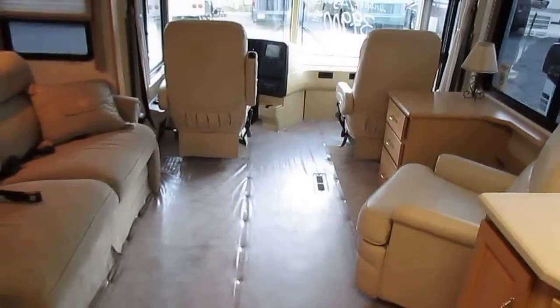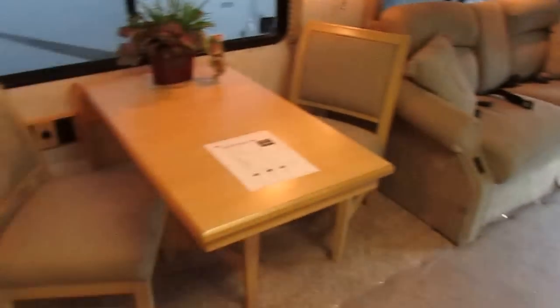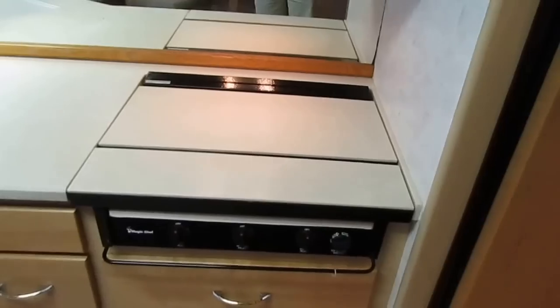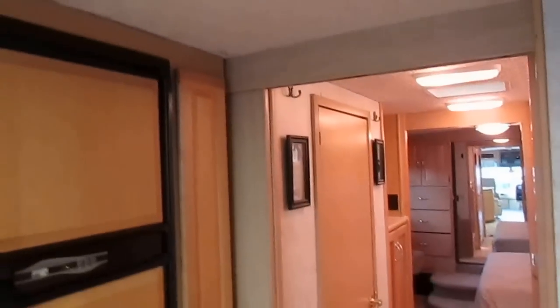Got a little bar area right here. It's got the Norcold RV refrigerator and freezer, and this one has the ice maker. Microwave convection oven, so you've got electric oven — you can cook biscuits, cornbread, whatever you want. Stove top. Real Corian countertops, not the cheap knockoffs. Surround sound stereo, fantastic vent fan. Carpeted headliner helps insulate the RV plus helps reduce road noise while you're traveling.